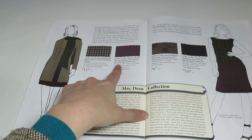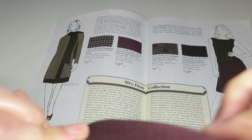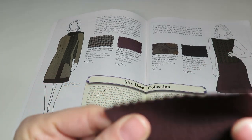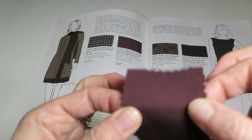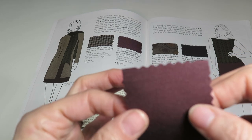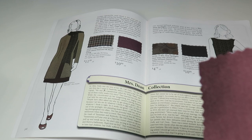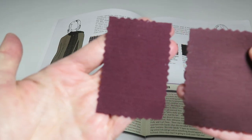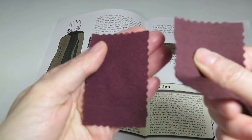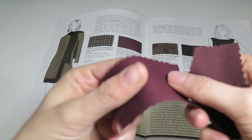Next is Mrs. Dean Current — a dark rum raisin Ponte de Roma firm and stable double knit, 68% rayon, 28% nylon, 4% spandex, 62 inches wide, with 30% crosswise stretch and 35% lengthwise stretch. Comparing it to the previous Ponte: this one's a little more muted, the pink one is more vibrant, and this one is definitely firmer as it says — that one has more drape.